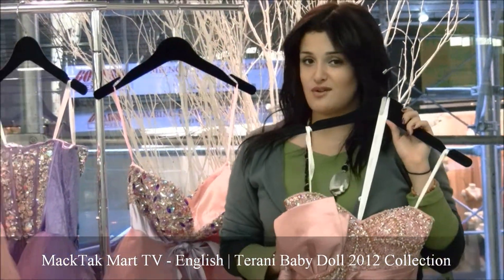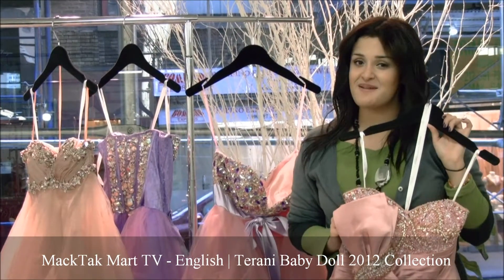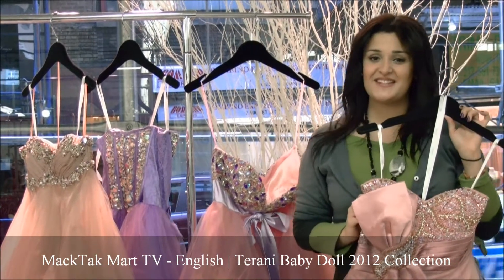You can find the new collection of Terani Couture 2012 on www.magtagmart.com. Thank you.